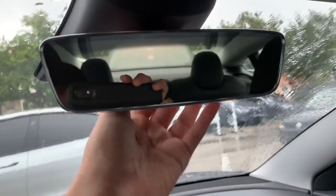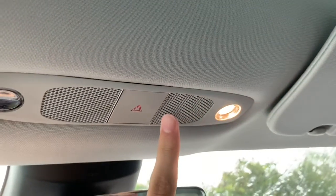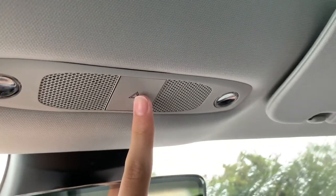You do not get a glove box with this one. There is a standard rearview mirror — I wish they would have put garage door settings in it. Your hazards are right here.